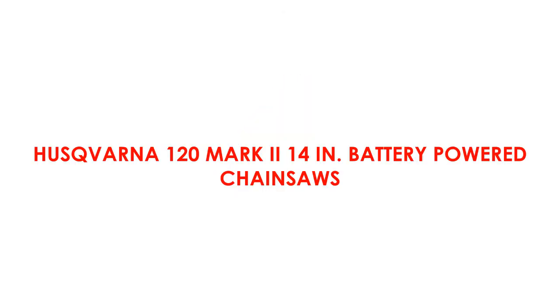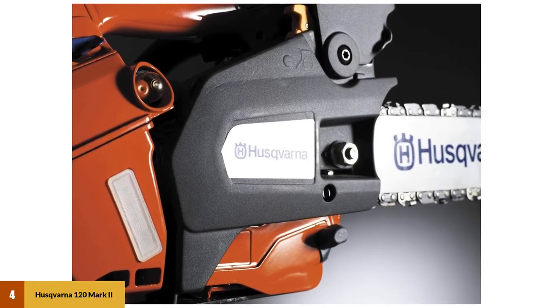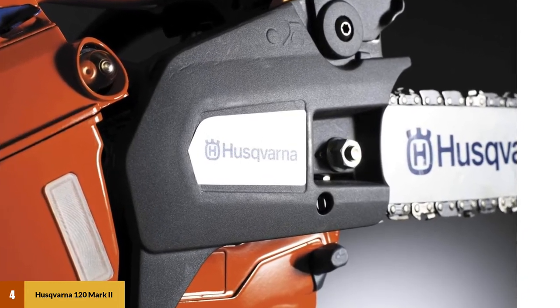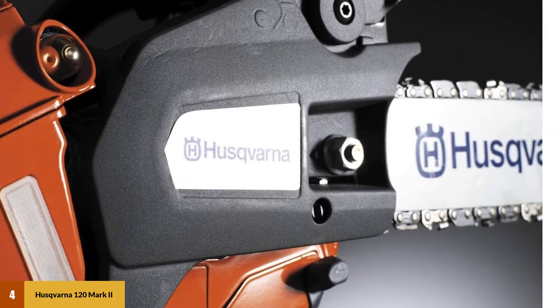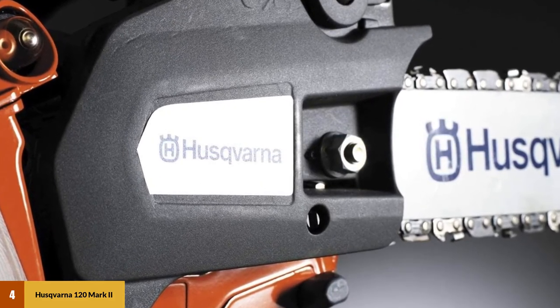At Number 4: the Husqvarna 120 Mark II 14-inch Battery-Powered Chainsaw, compatible with a 40-volt battery — better than other economic models. It includes chain, guide bar, and sharpener in case, with an integrated controlling keypad to save power.